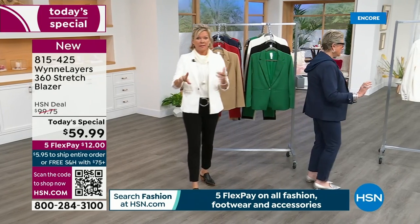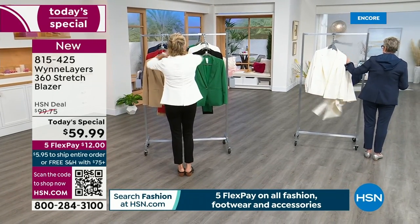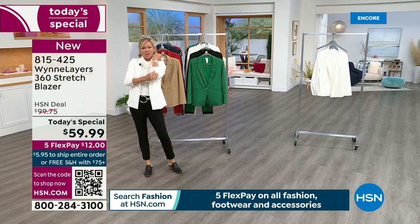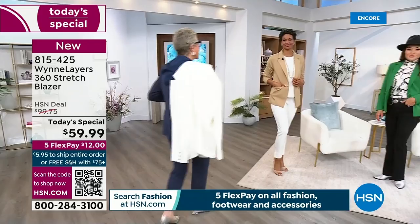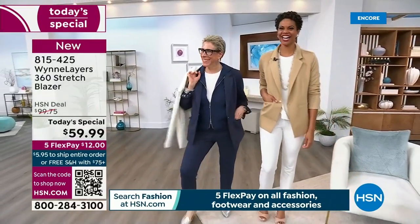We have extra extra small through 3X. They're 26 and a half inches in length, they're stretchy, fully lined. They've got little snaps at the elbow — triple snaps — so you can scrunch up the sleeves or play with that. One snap at the waist, and zippered pockets.